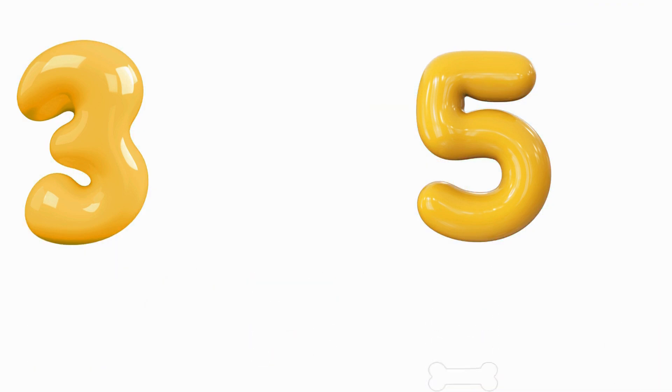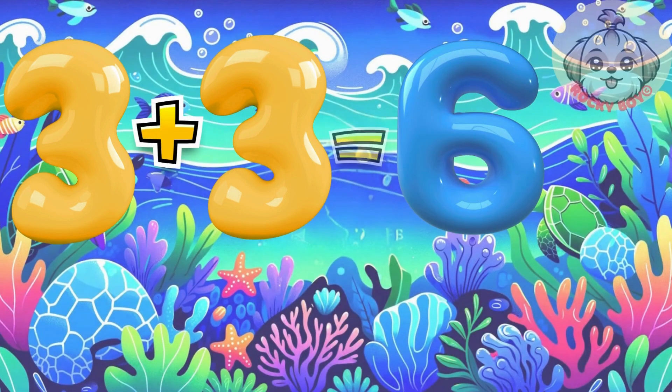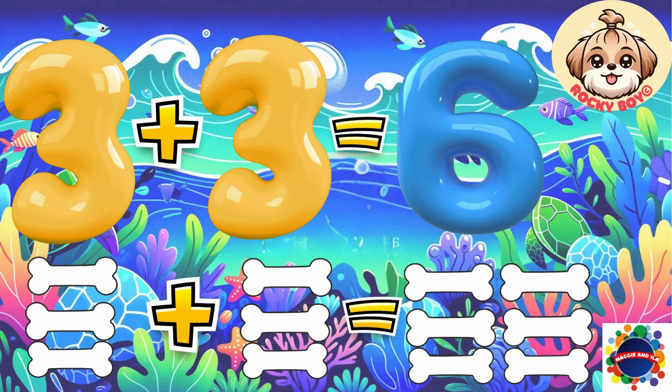Let's keep going. Three plus three equals six. Count it with me: one, two, three, four, five, six.